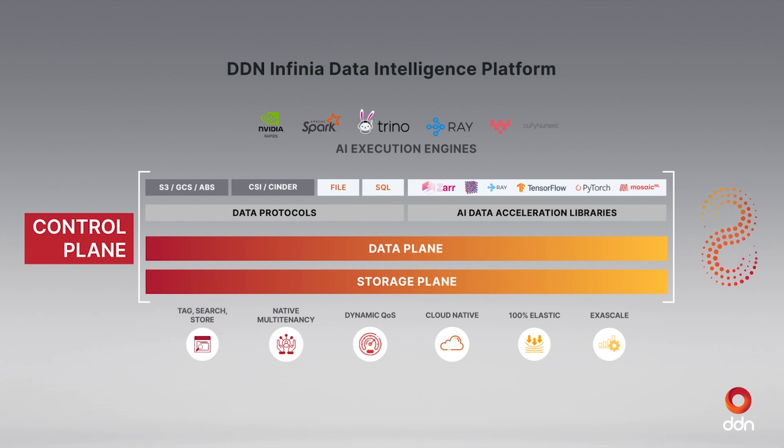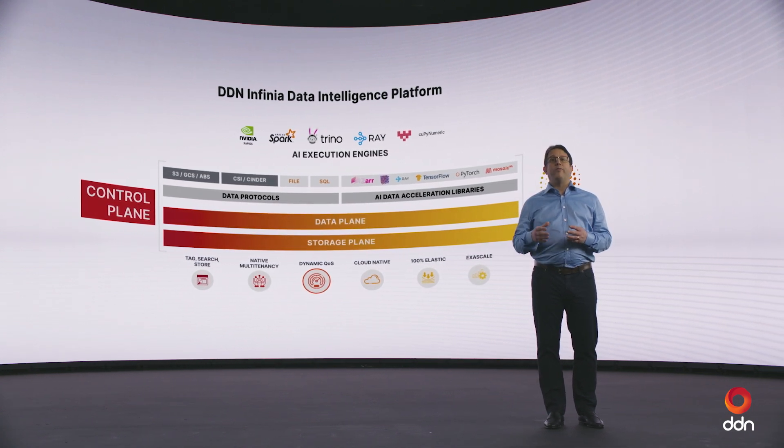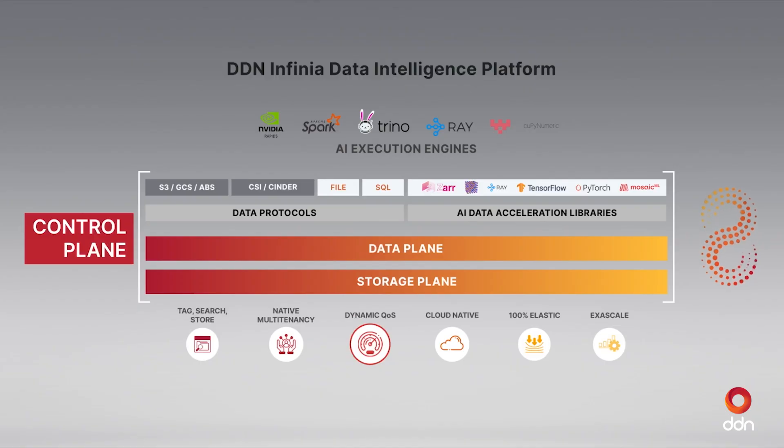Infinear also has incredibly great multi-tenancy capabilities. It's natively built in, architected and designed in on day one, and not an afterthought as with most other products on the market today. Infinear has the possibility to leverage the entire system but provide SLAs for individual tenants and sub-tenants on capacity as well as performance, ensuring that everybody stays within their own lane when it comes to quality of service. AI applications with top priority production workloads always get highest priority, and idle times can be used to perform other tasks without impacting critical production workloads.